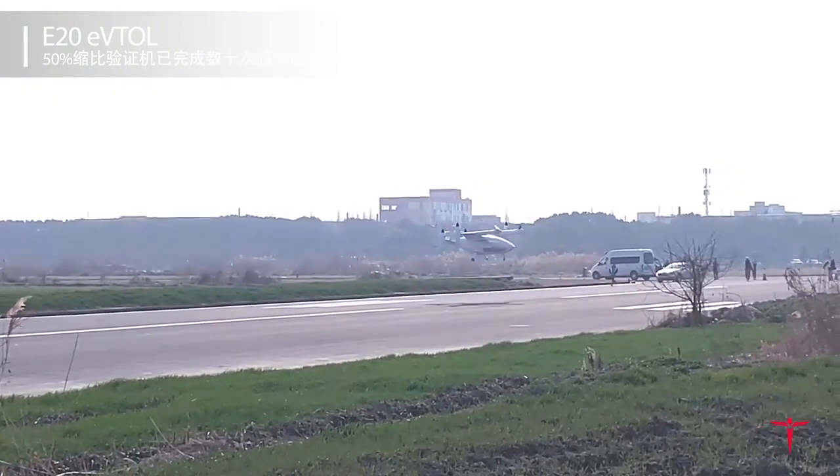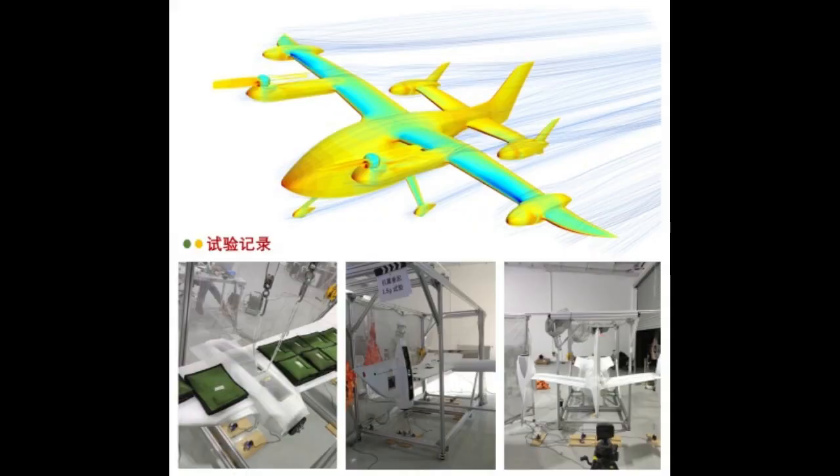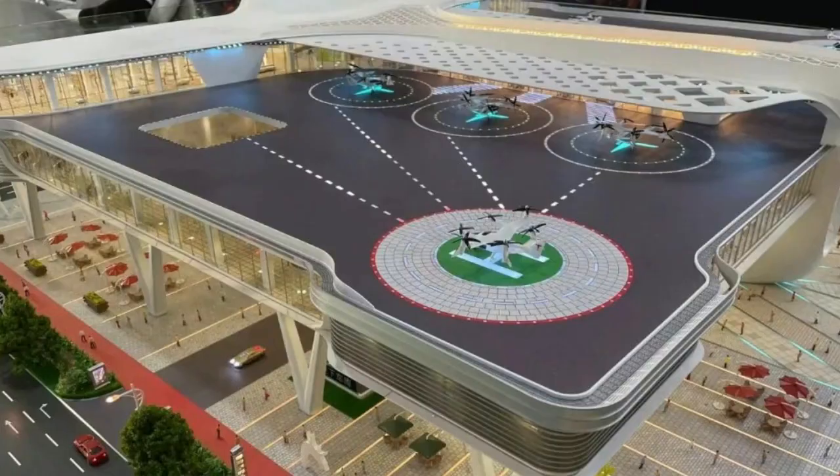While serving as a flight testing platform, the 50% subscale demonstrator is also used to develop in-house structural and durability test facilities, electric motor test rigs, and software-in-the-loop and hardware-in-the-loop flight simulation labs.